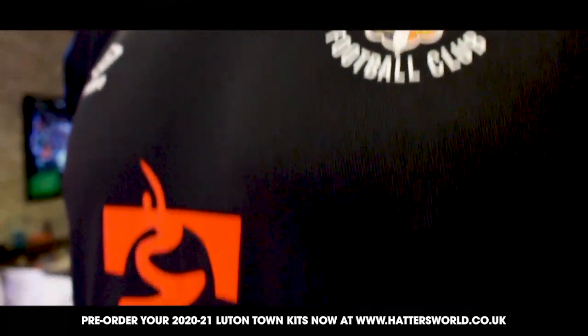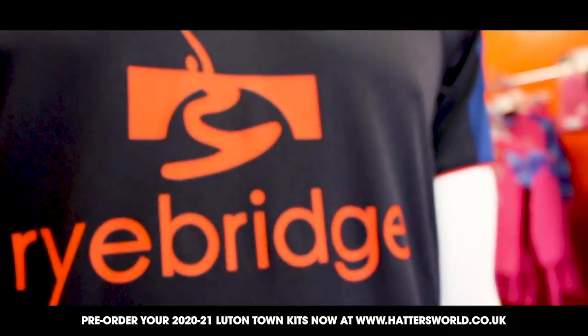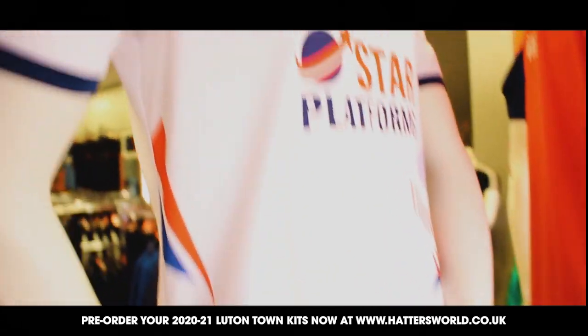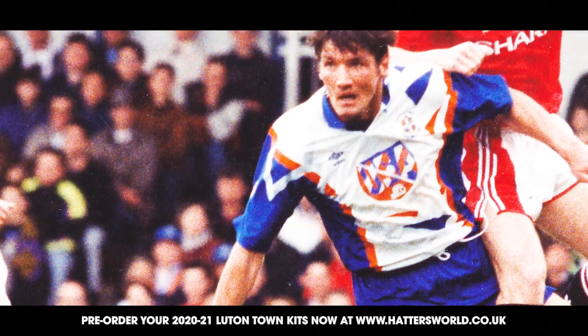With a new kit supplier we thought it was important to recognise our Umbro history, so we looked to use inspiration from retro designs but with a modern twist. Large graphics and block colouring is on trend right now, so it seemed the ideal time to recognise our 91-92 season shirt with this memorable design, creating a dynamic asymmetric theme that runs through the entire collection.